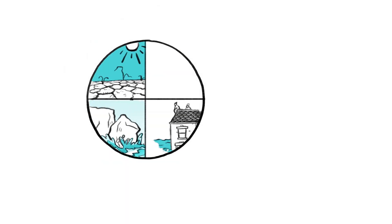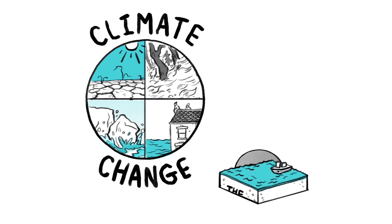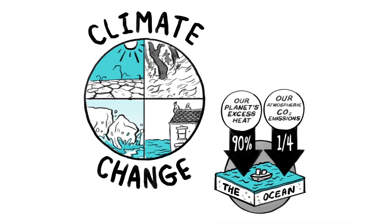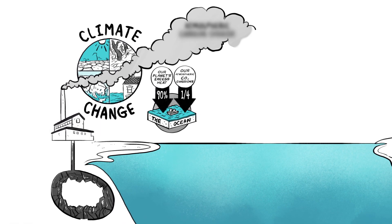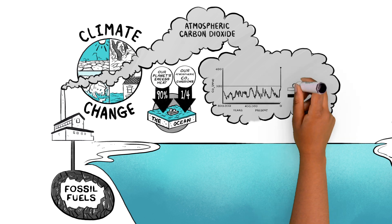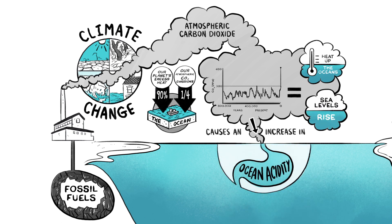When it comes to countering the troubling effects of climate change, we have a powerful ally: the ocean, which absorbs 90% of our planet's excess heat and removes around a quarter of our CO2 emissions from the atmosphere. Unfortunately, we live with the highest levels of heat-trapping atmospheric carbon dioxide in human history, which is taking an enormous toll on the oceans. Raised CO2 levels not only heat up the oceans and let sea levels rise, but also cause an increase in ocean acidity, giving our ally a bad case of heartburn.